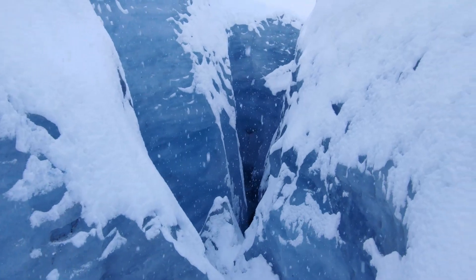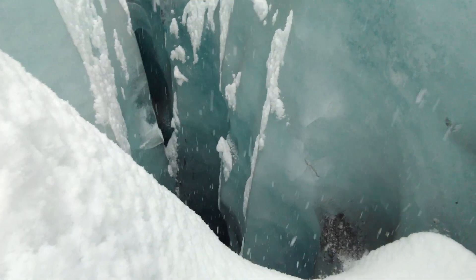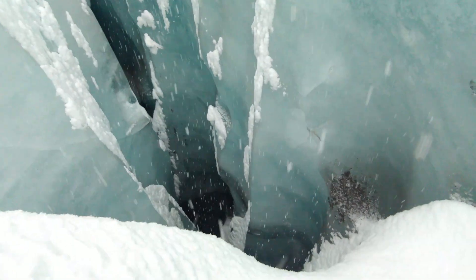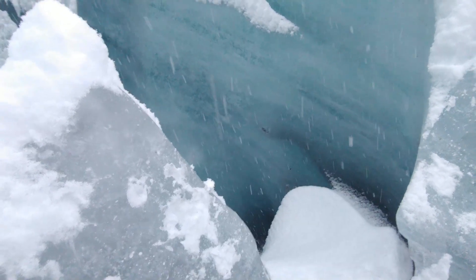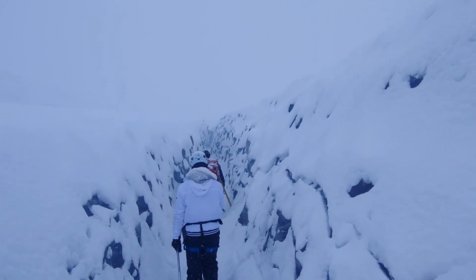Our Arctic Adventures guide led us through the ice with ups and downs, into crevasses and out. We got to see some amazing blue ice, some of which is created by these amazing moulins.